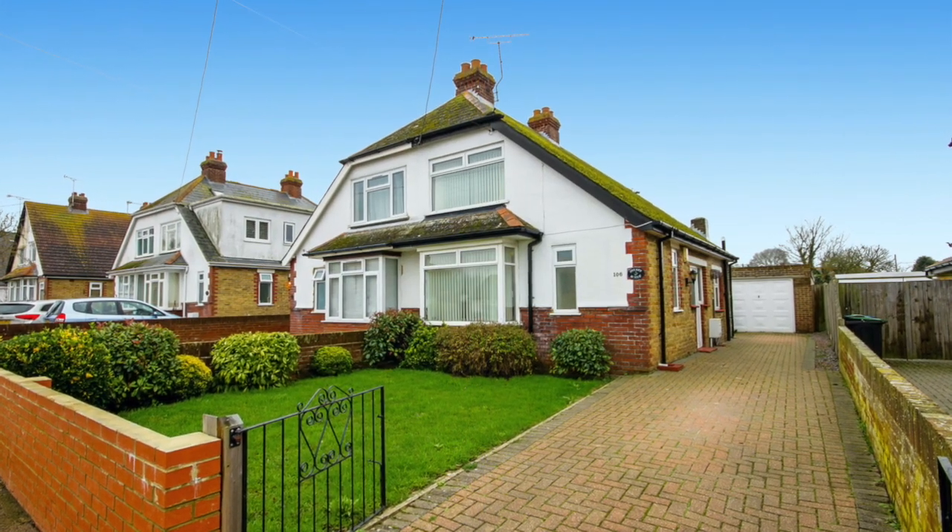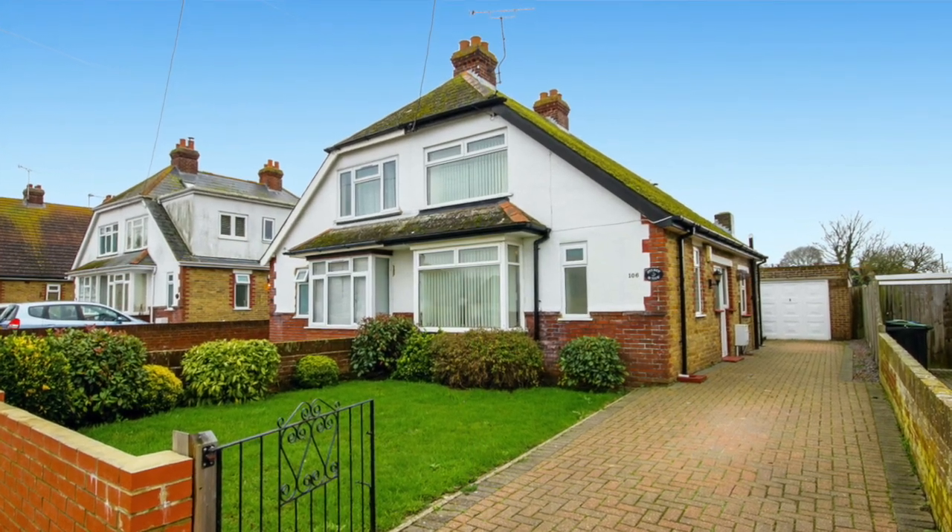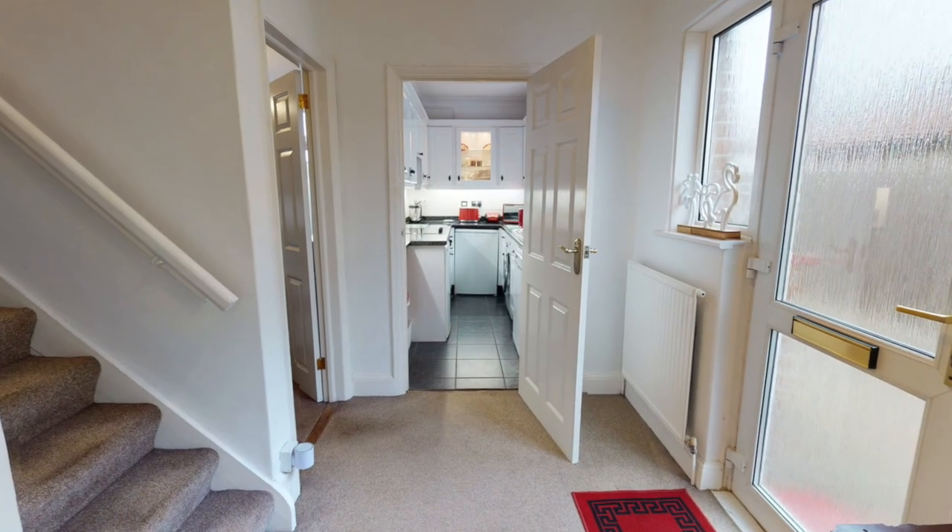It's set back from the road with a generous front lawn and a huge block-paved driveway, with room enough for parking for three, maybe four cars. This chalet-style home is accessible from the side, leading to a spacious hallway.